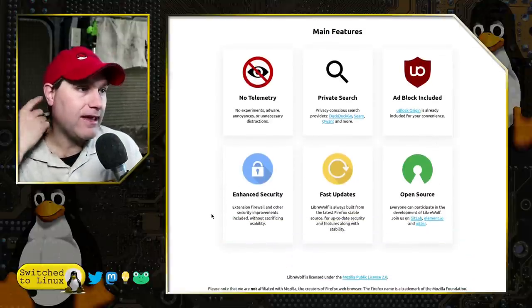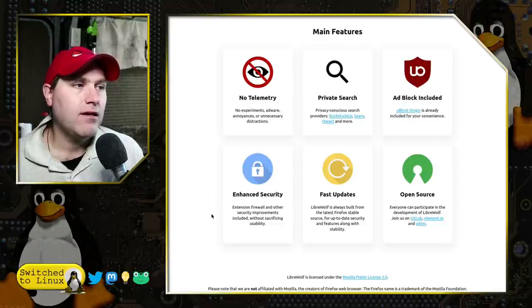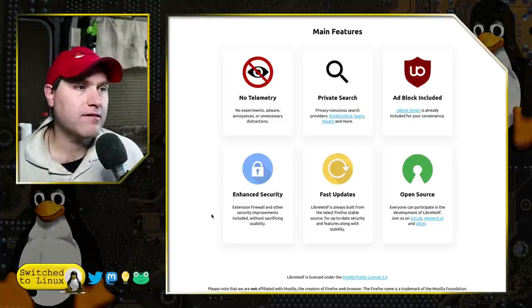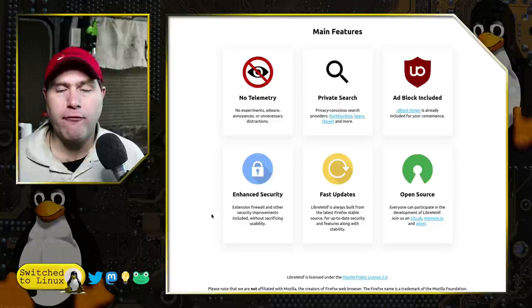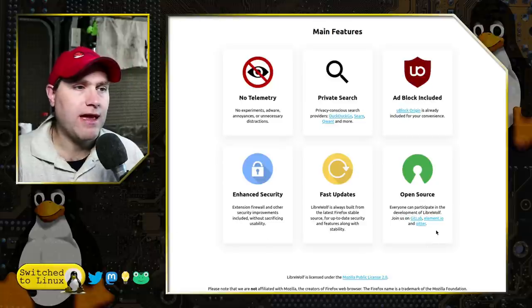They have enhanced security — an extension firewall and other security improvements are included without sacrificing usability. It is always built from the latest Firefox stable source, so it is up-to-date for security, features, and stability. So it is going to be a telemetry-free Firefox, and open source of course. They have GitLab, Element.io, and Gitter as communities, so you can jump in over there.